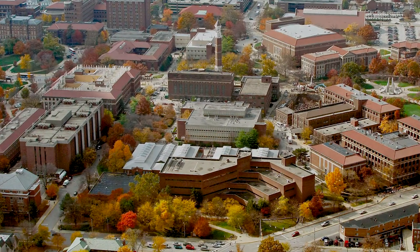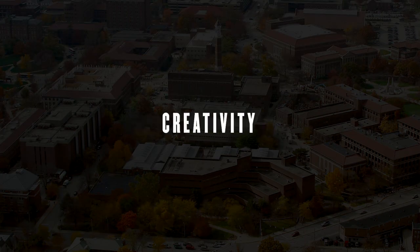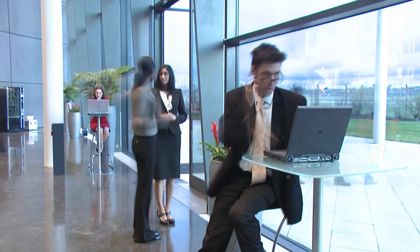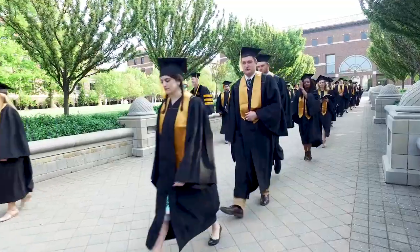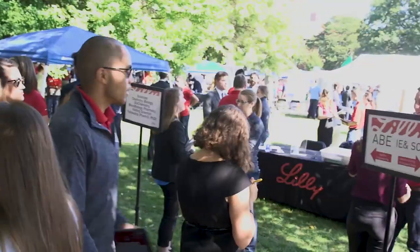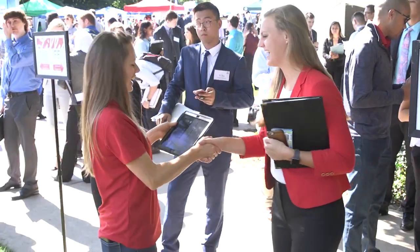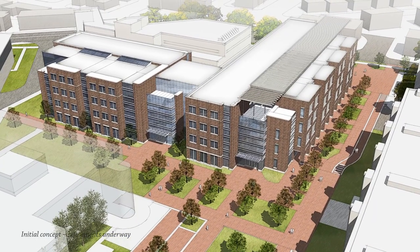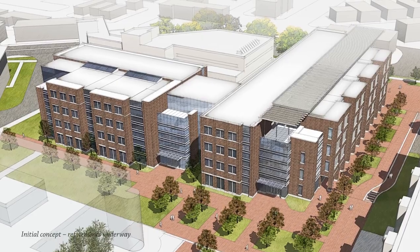In one place, proximity will spark new perspectives, insight, and creativity as students, faculty, businesses, and entrepreneurs work side by side. Greater numbers of bright young minds receiving a Purdue STEM education. Greater connection between job-ready Purdue graduates and the Indiana companies eager to hire them. Through the Gateway Complex, we are creating the right environment for unlimited opportunities.